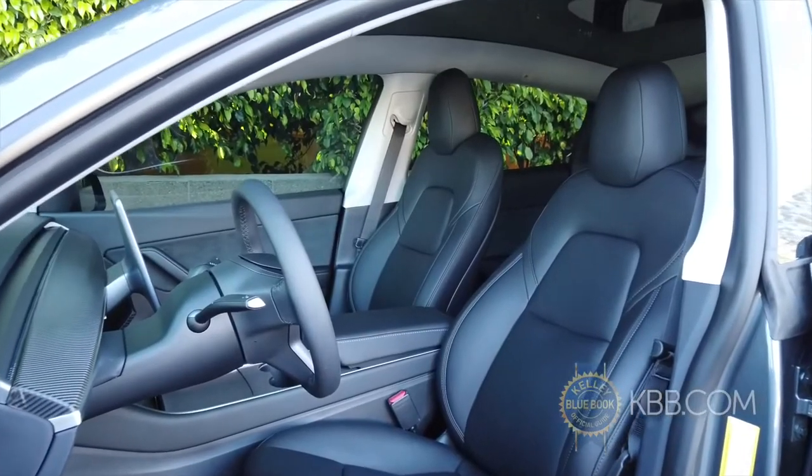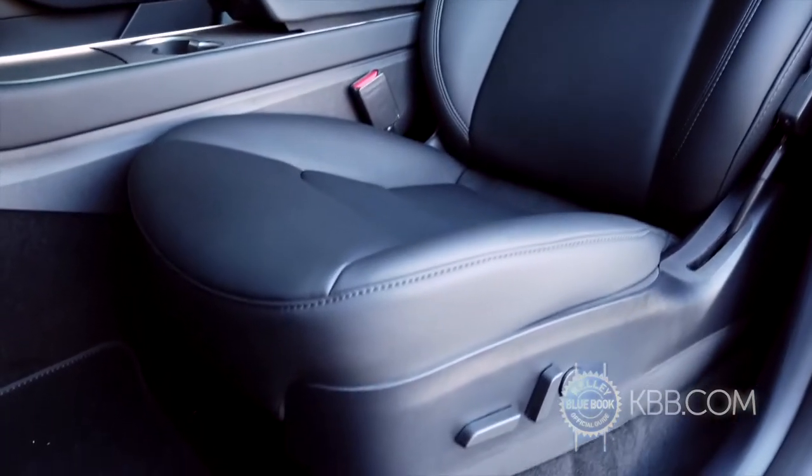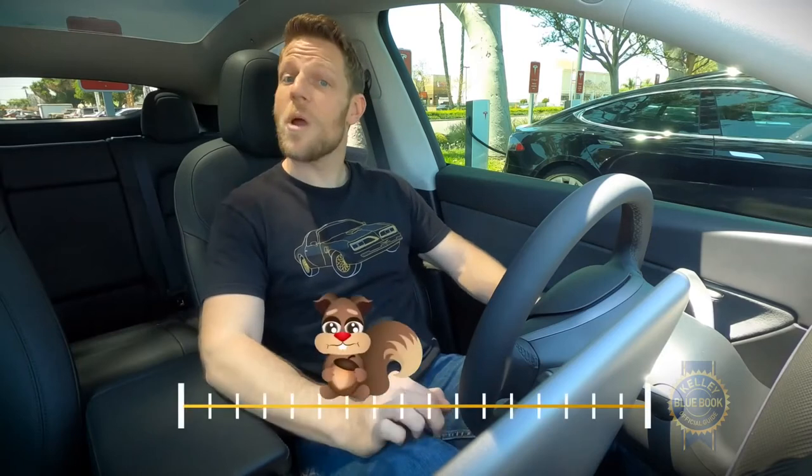The front seats are comfortably supportive and include adjustable lumbar support. More importantly, well-positioned and soft armrests rank high on the Micamuzio Elbow Comfort Index. Hey, good to see you, squirrel!